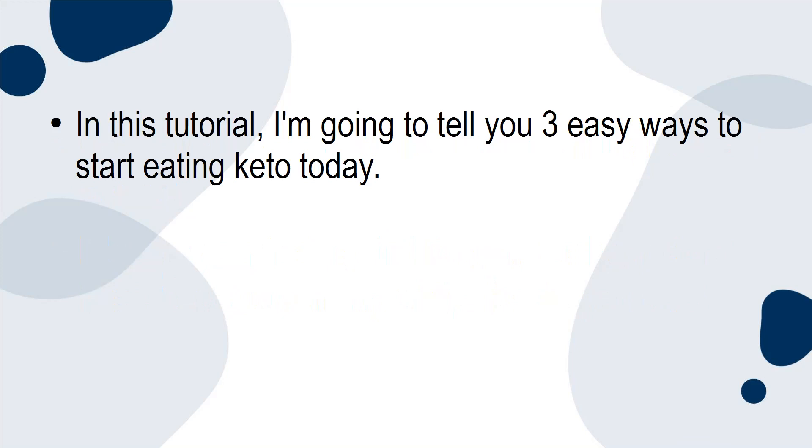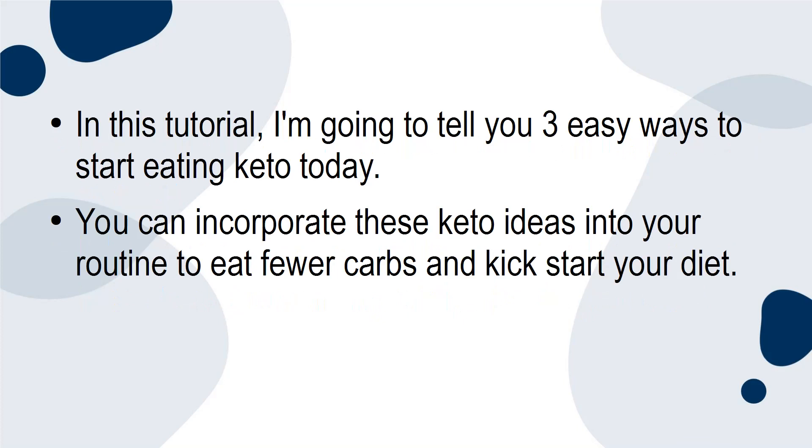In this tutorial, I'm going to tell you 3 easy ways to start eating keto today. You can incorporate these keto ideas into your routine to eat fewer carbs and kick-start your diet. Let's get started.